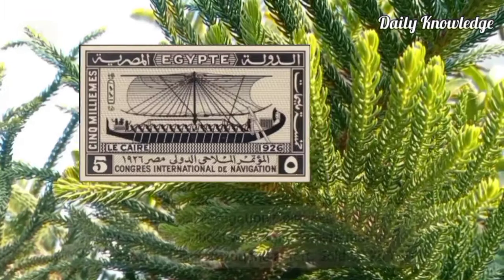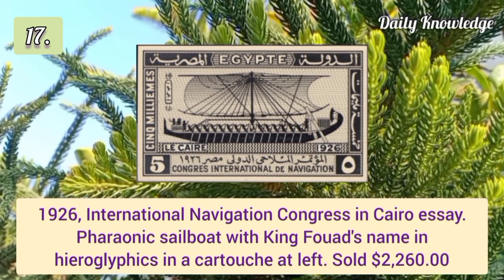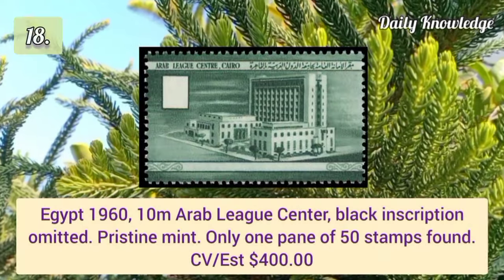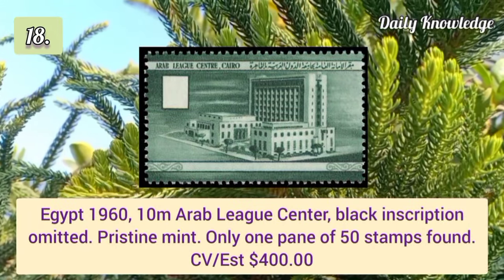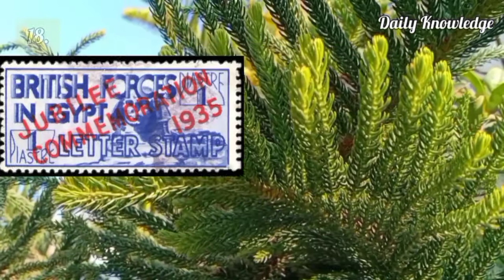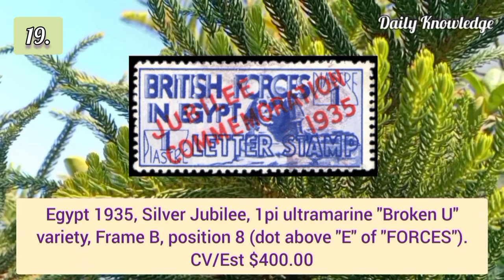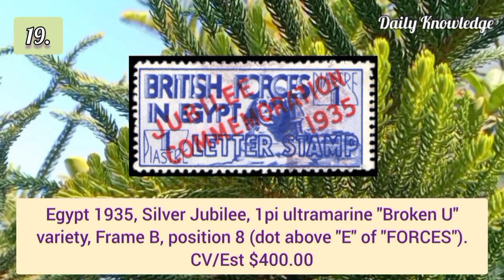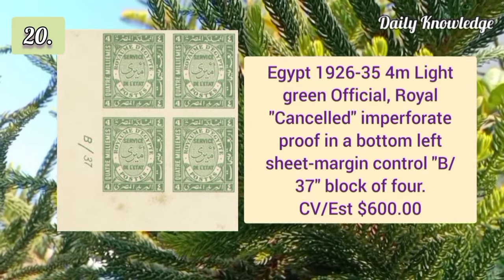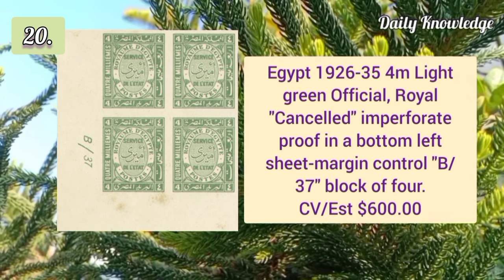Airmail 1946 Air Navigation Congress 30m deep drain inverted overprint, original gum, very fine. 1926 International Navigation Congress in Cairo, with pharaonic sailboat and King Ford's name. Egypt 1960 10m Arab League Center black inscription omitted, pristine mint. 1935 silver jubilee 1p ultramarine broken U variety, frame B position 8.